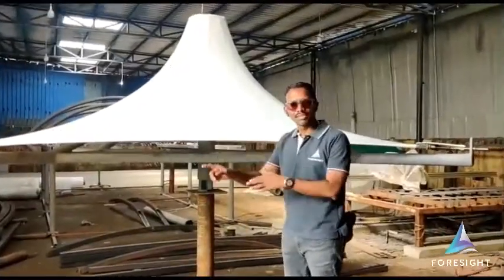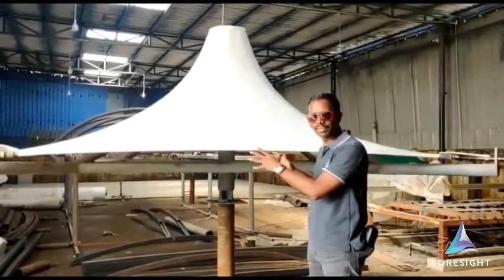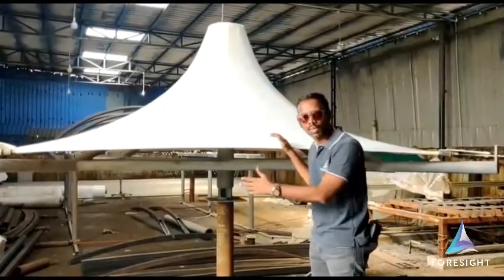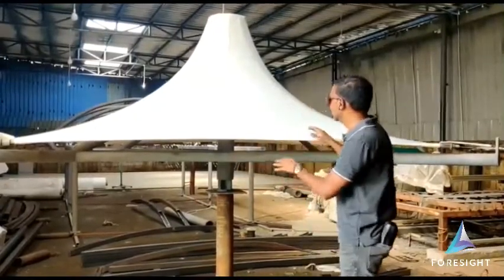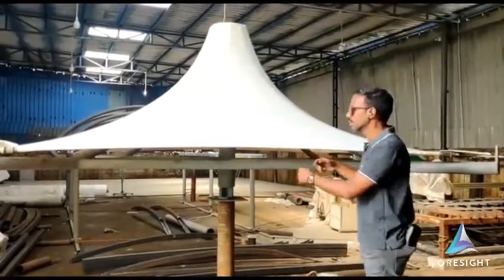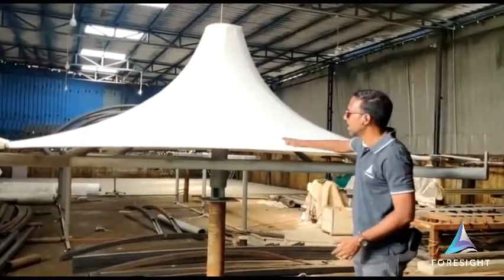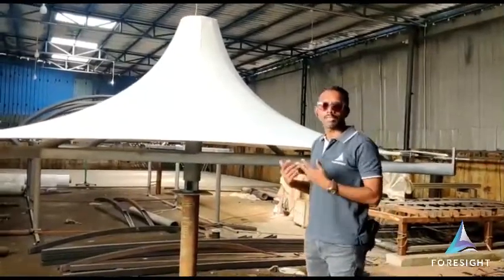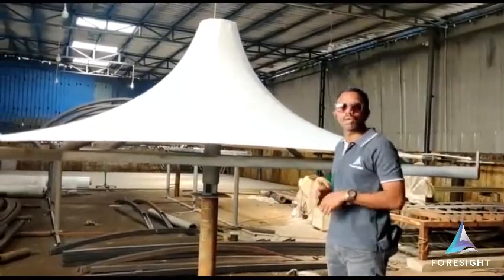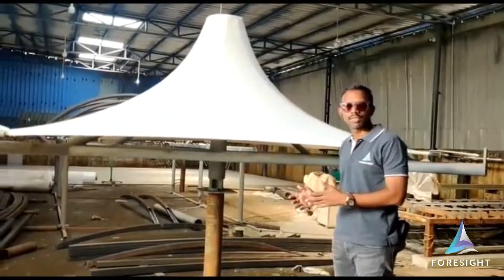Upon completion of the steel structure, we finished one particular umbrella with fabric — a coat design — and installed it on one piece. We checked the details: the brightness, the quality, the finish of that particular fabric, then removed it, prepped it, and dispatched it to the site. This is our quality control process where we control everything at the factory level before dispatching to the site.